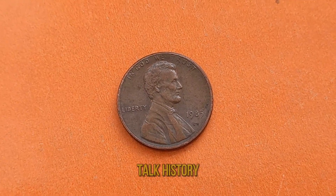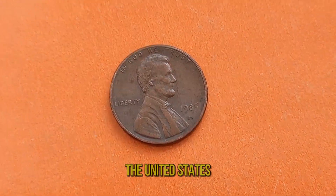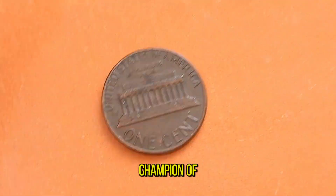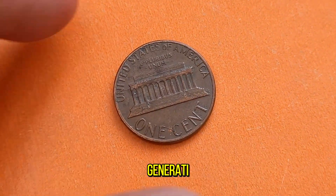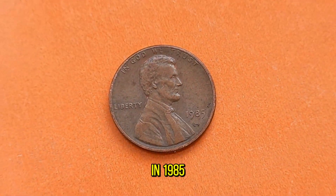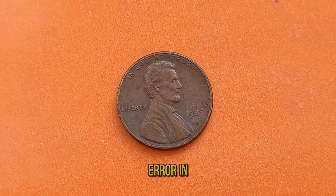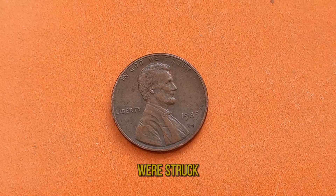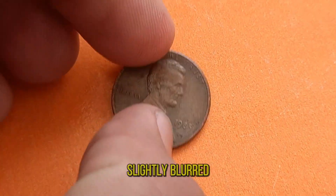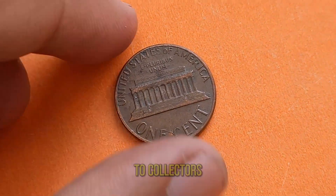First, let's talk history. Abraham Lincoln, the 16th President of the United States, is honored on the obverse side of the penny. In 1985, the Denver Mint produced pennies in massive quantities. However, due to an error in the minting process, a small number of these pennies were struck with a distinctive double-die feature. This double-die error creates a slightly blurred or doubled image of Lincoln's profile on the coin, making it instantly recognizable to collectors.